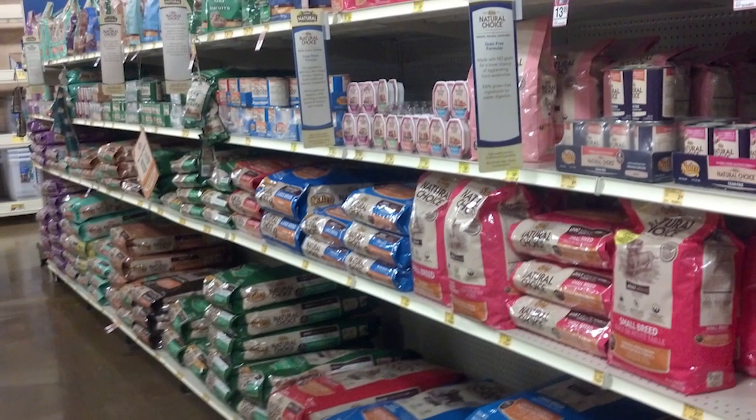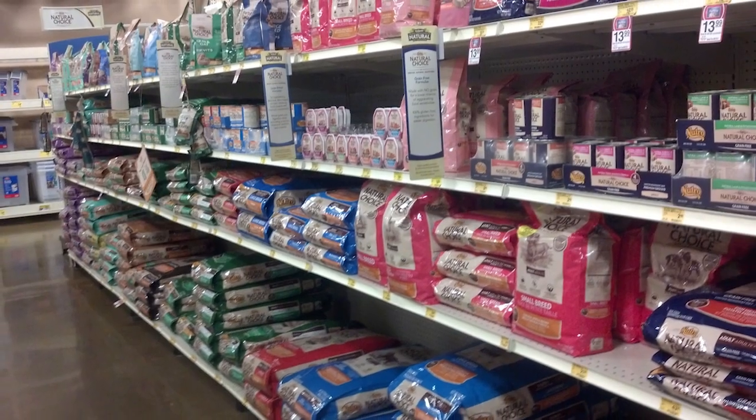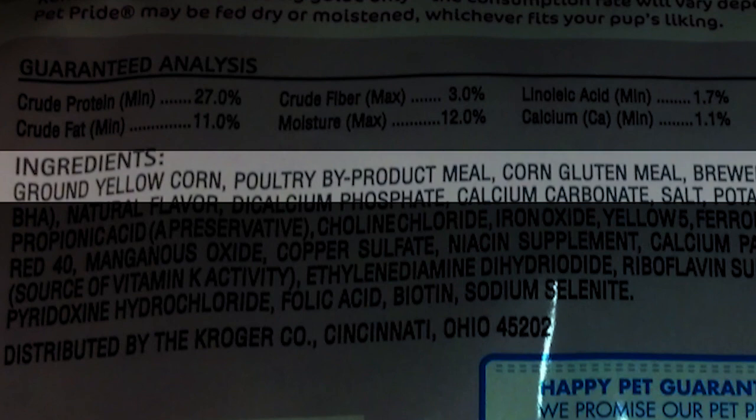When choosing a bag of dog food, always look at the label. The first few ingredients dictate the amount that's in the bag and also the quality. If it says byproducts, then your bag of dog food contains mostly byproducts, and that's not good.